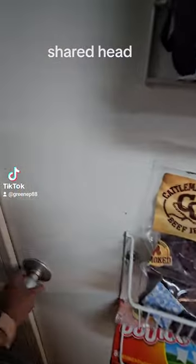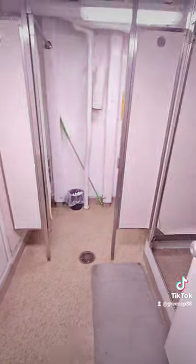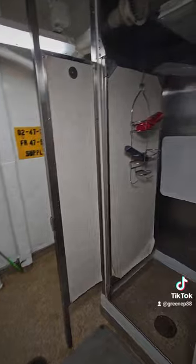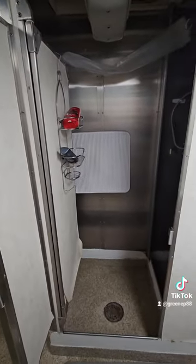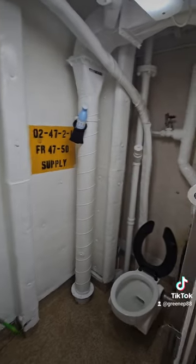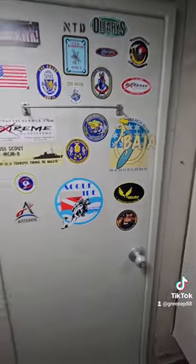This is the sink and the shared head that he shares with the third mate. This is the shower and the head, both of which have privacy screens or doors.